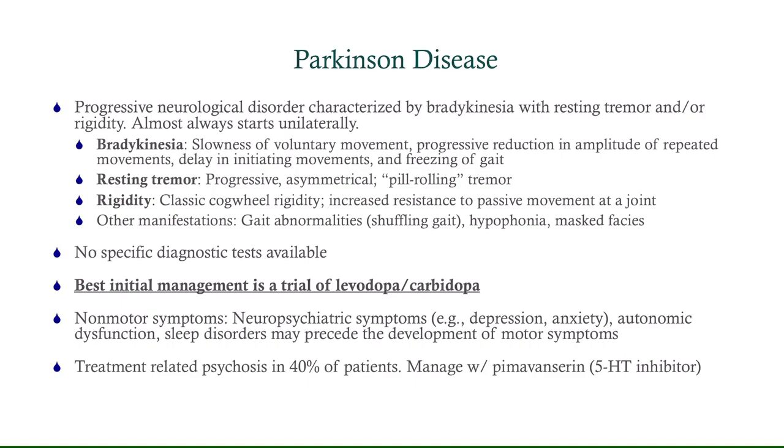Parkinson's disease is a progressive neurologic disorder characterized by bradykinesia with a resting tremor and/or rigidity. It almost always starts unilaterally. Bradykinesia means a slowness of voluntary motion — for instance, that toe tapping activity or alternating pronation and supination, where it starts out normal and fast and then gradually slows down. They can also have delay of initiating movements and a freezing of gait as the disease progresses. The resting tremor is classic, gets worse with time, and is asymmetrical — that is super important. The tremor is often described as pill-rolling in nature. Rigidity is another classic feature, classically described as cogwheel rigidity, which you can appreciate by resistance to passive motion at the joint.